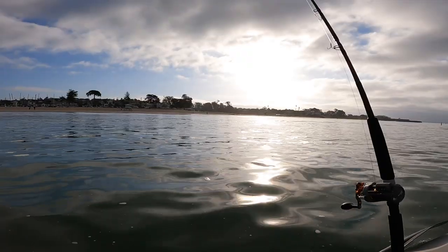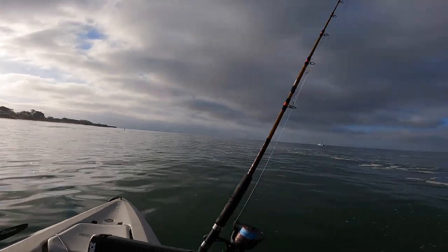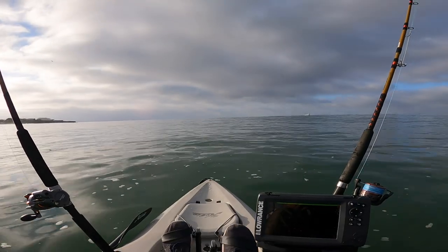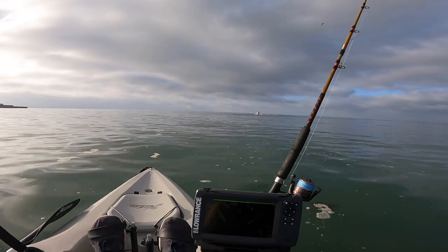Last time my rudder wouldn't turn and I figured out the problem — it was pretty stupid — but now that's fixed. Look at this morning, right over Santa Cruz. It was looking like nice weather. I checked the waves today and it's supposed to be pretty good. You can check the swell and the period — the period is how many seconds between each wave set. Today is supposed to be like 10 seconds, which is really nice. It means it's going to be pretty flat, and the swell is about four feet, whereas two or three days ago it was nine feet. Glassy conditions, baby.